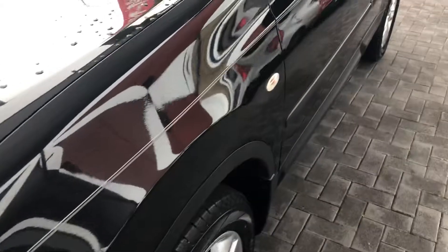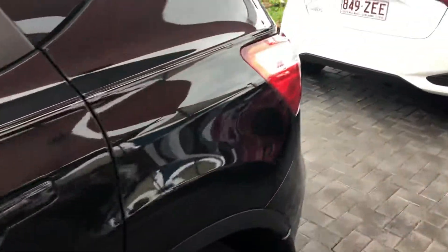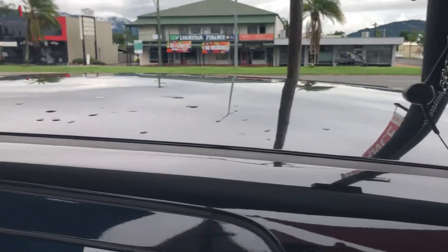Coming down the passenger side, you can see no dents in any of the panels, so really well looked after. The roof's perfect as well — there's no hail damage or anything like that.